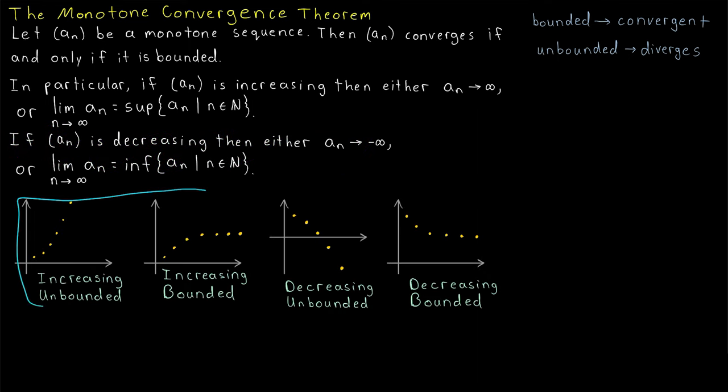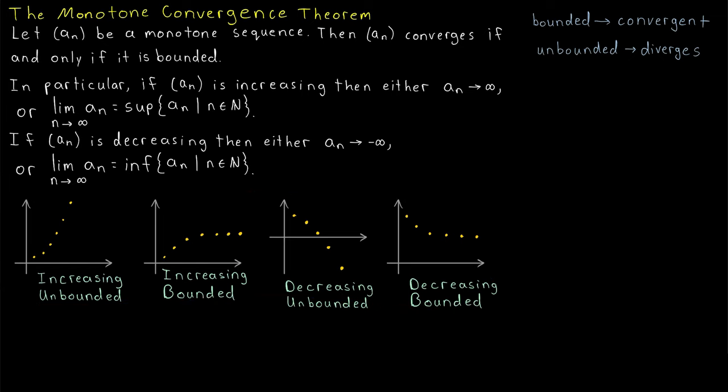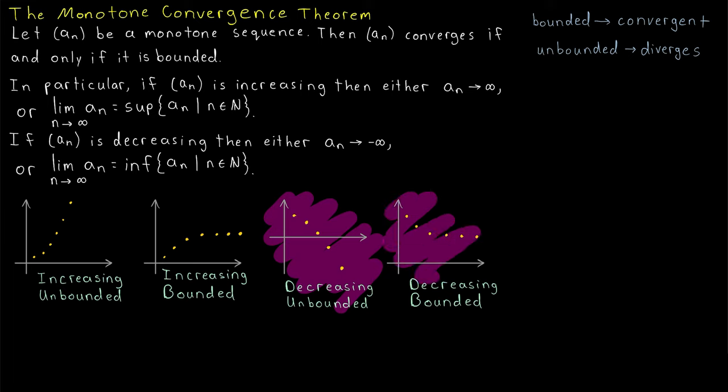Here are some pictures to show what's going on. If a sequence is increasing and unbounded, its terms must keep veering off towards positive infinity. If a sequence is increasing and bounded, its terms keep getting bigger but eventually flatten out because it's bounded, converging to some value. Similar logic leads to analogous conclusions for the decreasing cases.